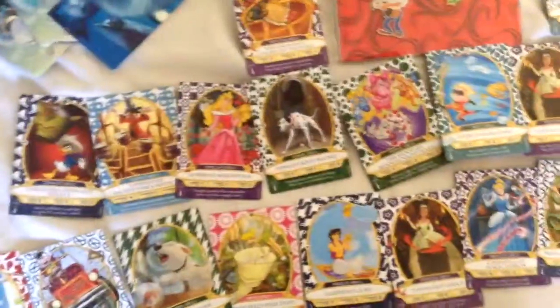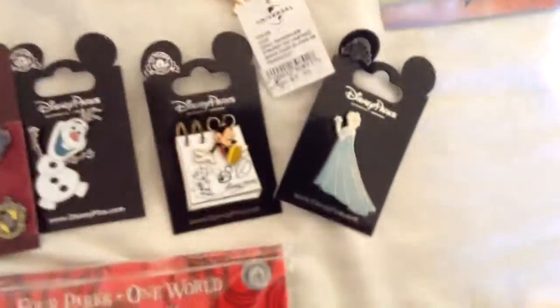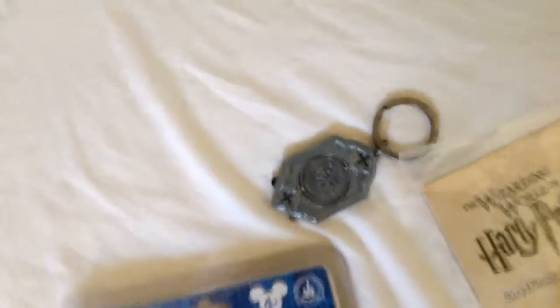We also got a Boba Fett t-shirt from the Star Wars place in Hollywood Studios. Me, my brother, and my sister got a couple of pins: the Elsa pin, Mickey Mouse, Olaf, the four houses of Harry Potter, and the Hogwarts symbol. My sister got a Minnie Mouse doll, and also Mickey, Minnie, and Olaf. And then we also got a lanyard — a Minnie Mouse lanyard and a Mischief Managed Harry Potter lanyard, which is awesome — and a little keychain as well.